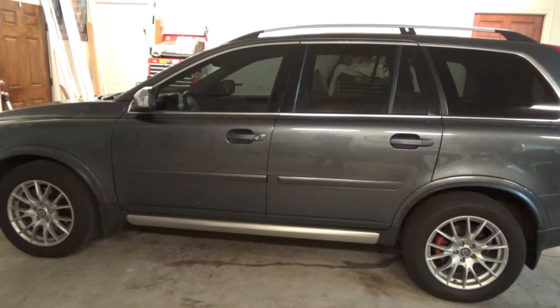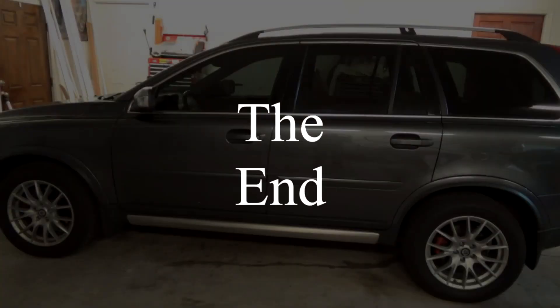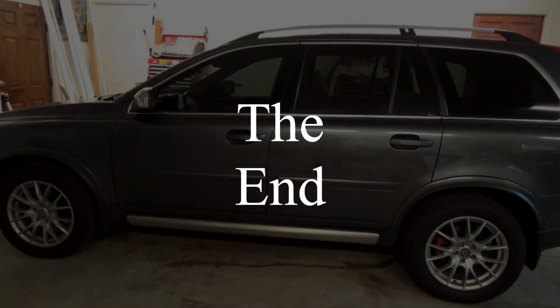We've really enjoyed this vehicle — it has not left us stranded on the road. The power is just wonderful; going down the road at 70 miles an hour is a wonderful, wonderful ride. We highly recommend it. We thoroughly enjoyed the 60,000 or so miles we drove this vehicle. Thank you for watching, have a great day.